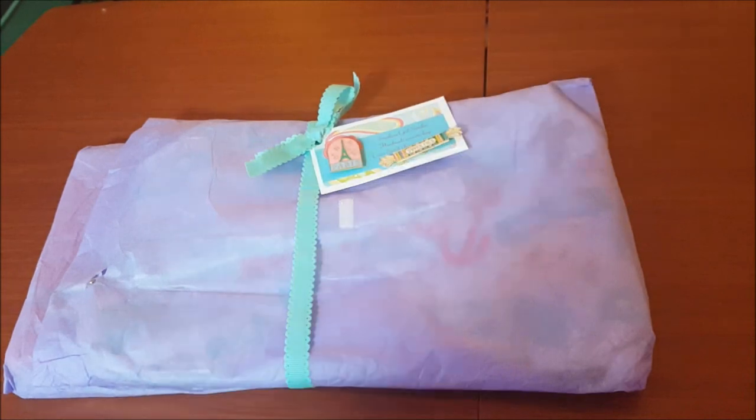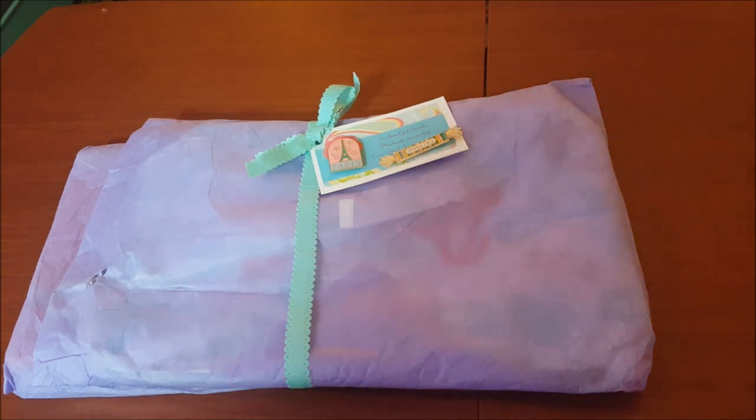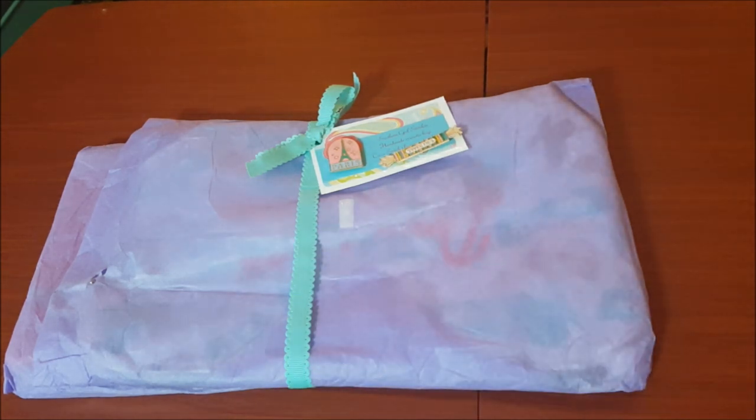Hey guys, welcome back to my channel. Today's video is actually an Etsy store product review of Southern Girl Stitcher project bags. Southern Girl Stitcher is Maria Hyatt — she actually contacted me on Facebook and asked if she could send me some project bags to review. Absolutely! You guys know my fixation, my obsession with anything gadgety for stitching, especially project bags.